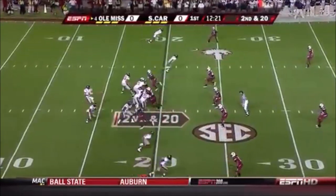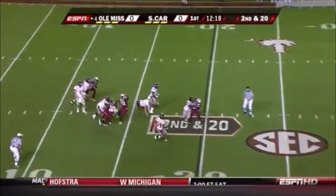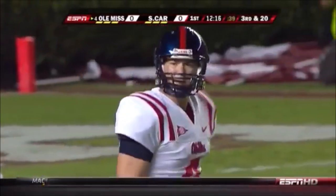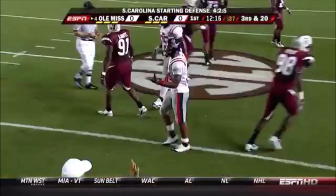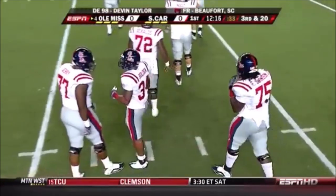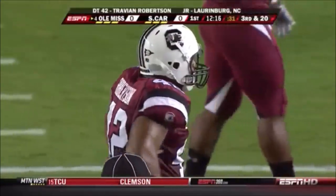That's a costly run. Second and 20. He wanted to go deep, tried to dump it to Bolden, but way off target. The speed of both defenses is obvious early in this game — both defenses really putting pressure on the blockers and the receivers.